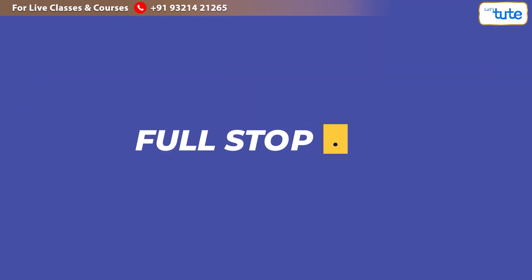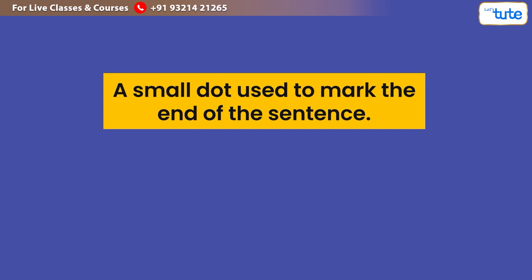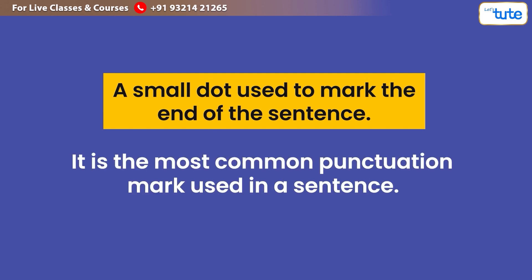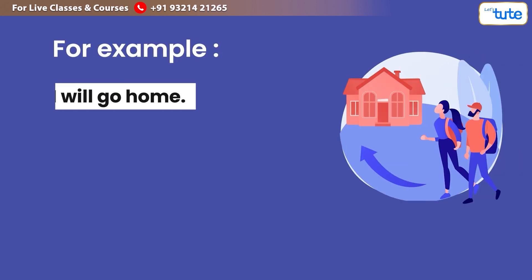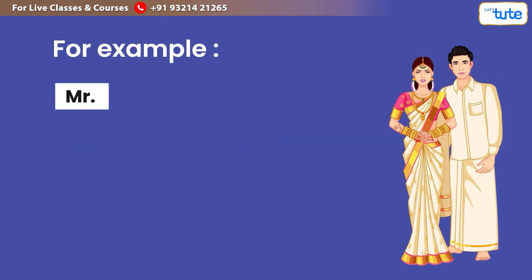Let us first look at the full stop. A full stop is a small dot used to mark the end of a sentence. It is the most common punctuation mark used in a sentence. For example: 'I will go home.' A full stop is also used for abbreviations — for example, Mr. for Mister and Mrs. for Missus.